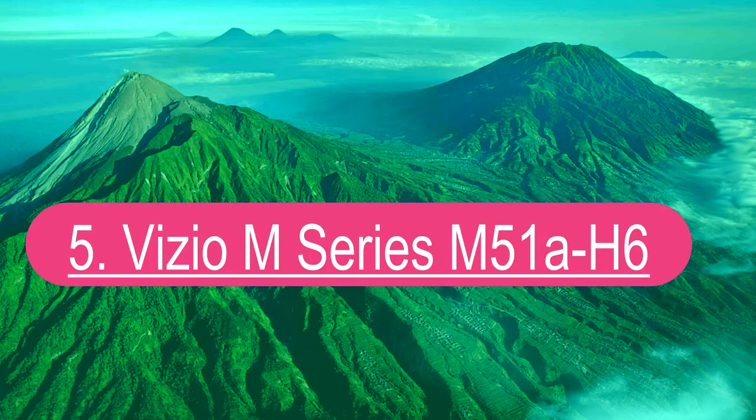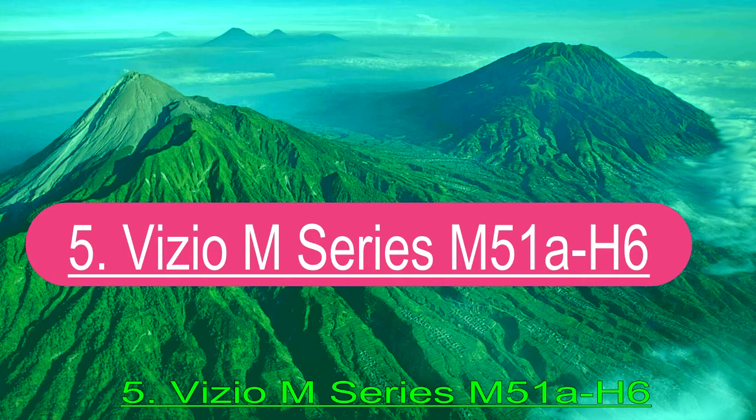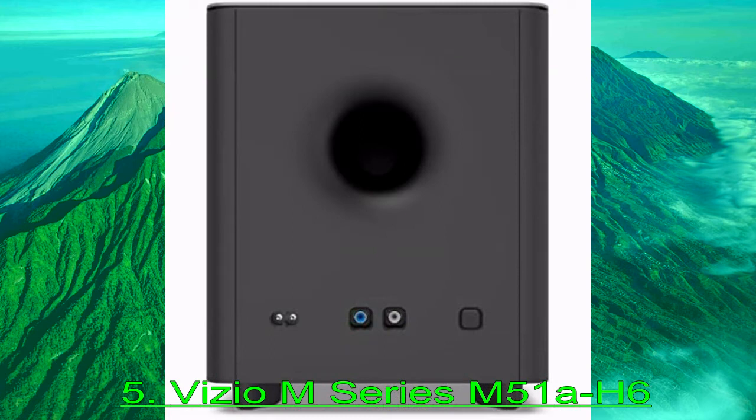Number 5: Vizio M Series M51 AH6. The best soundbar under $300 we've tested is the Vizio M Series M51 AH6.